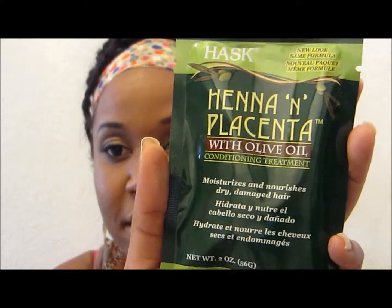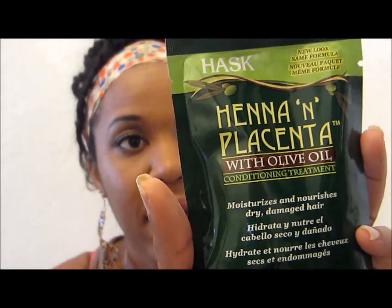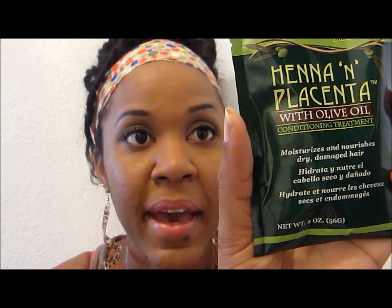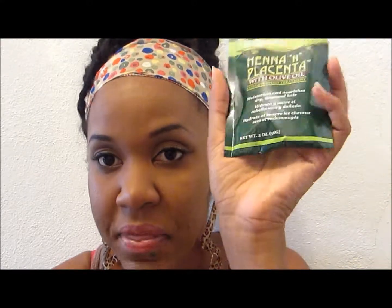I also got the Henna and Hemp olive oil conditioning treatment — it moisturizes and nourishes dry, damaged hair. How you use it is you shampoo and towel-dry hair, apply the pack and massage into hair, then rinse and style. Someone recommended henna products to me and I know henna products are said to be good for natural hair — they help strengthen your hair — so I'm going to look into more henna products.